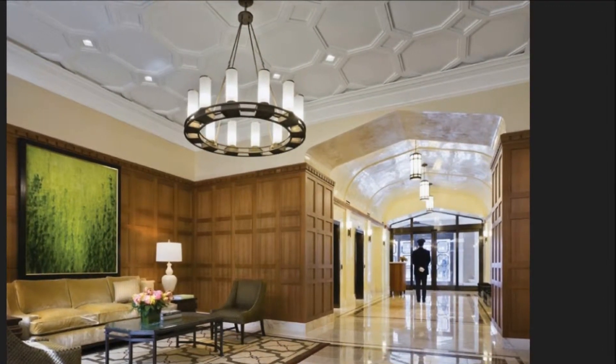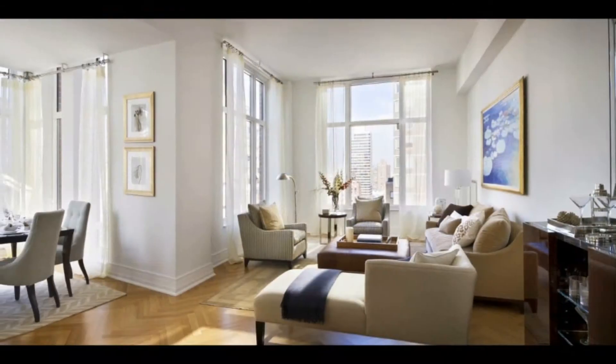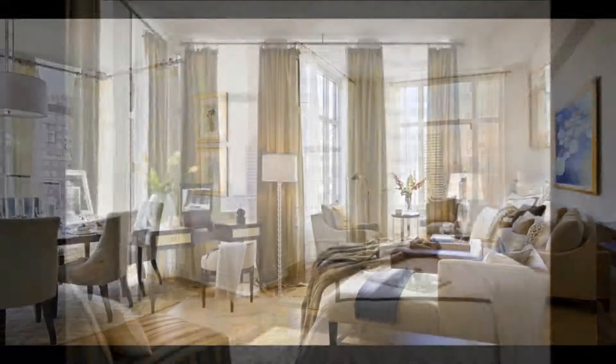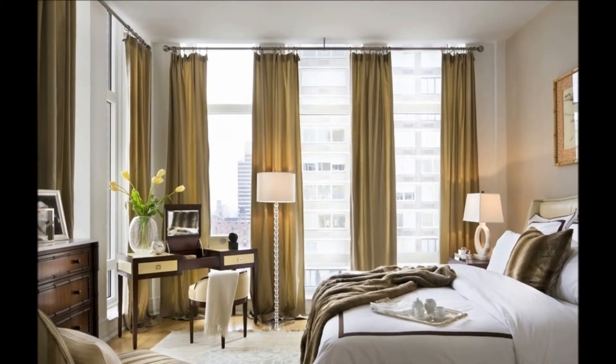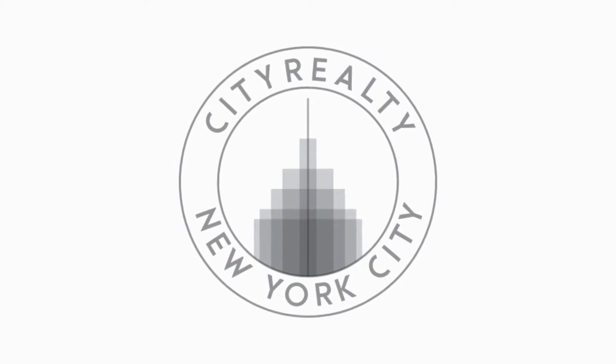Ranging from studios to five bedrooms, residences have entry foyers, washers and dryers, and elegant kitchens with maple cabinetry and Viking, Miel, and Sub-Zero appliances.